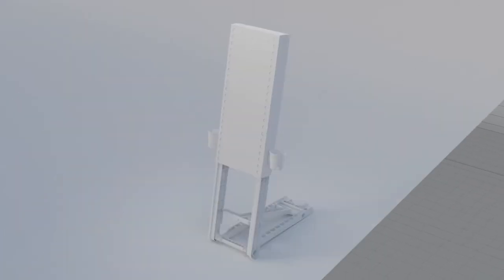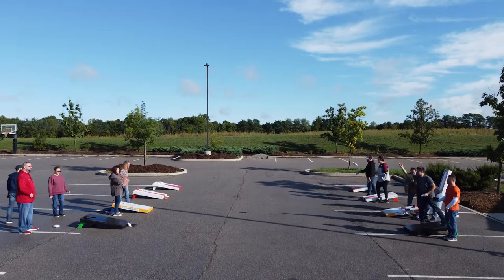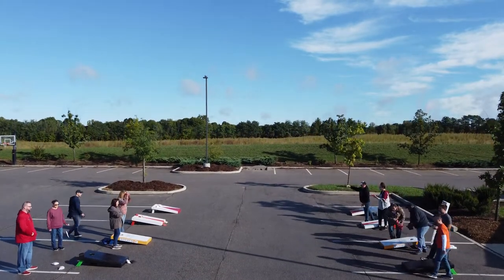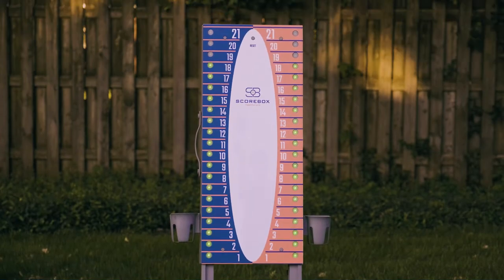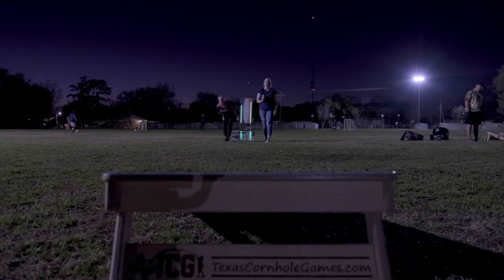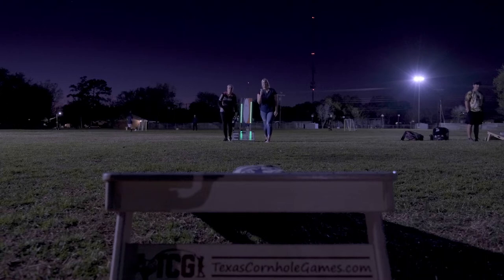After years of prototypes and improvements, Scorebox 21 is ready to stop scoring squabbles in backyards all over America. It has 42 bright LEDs that make it visible from far away and in low light, so now you can keep on playing even after the sun goes down.